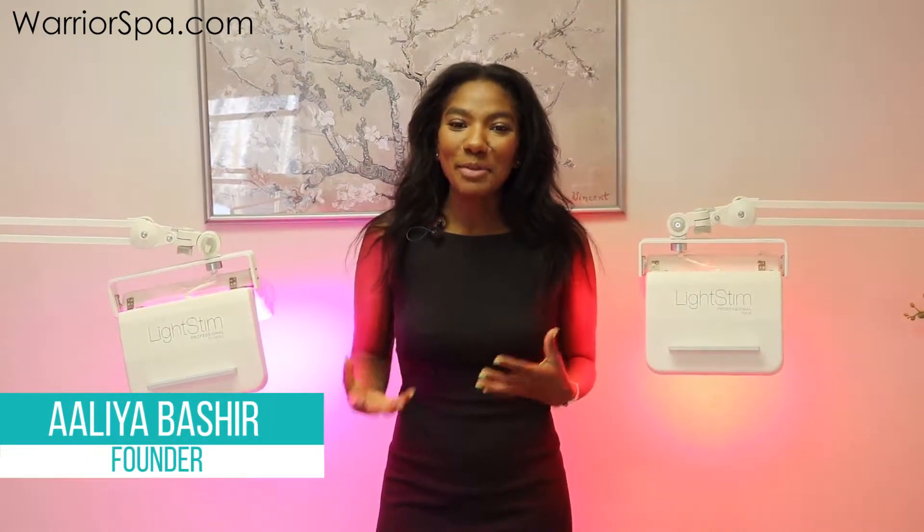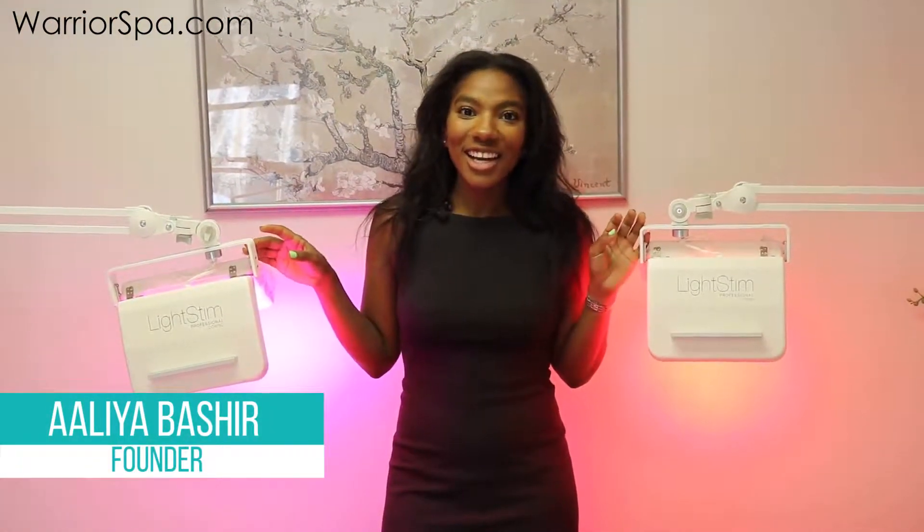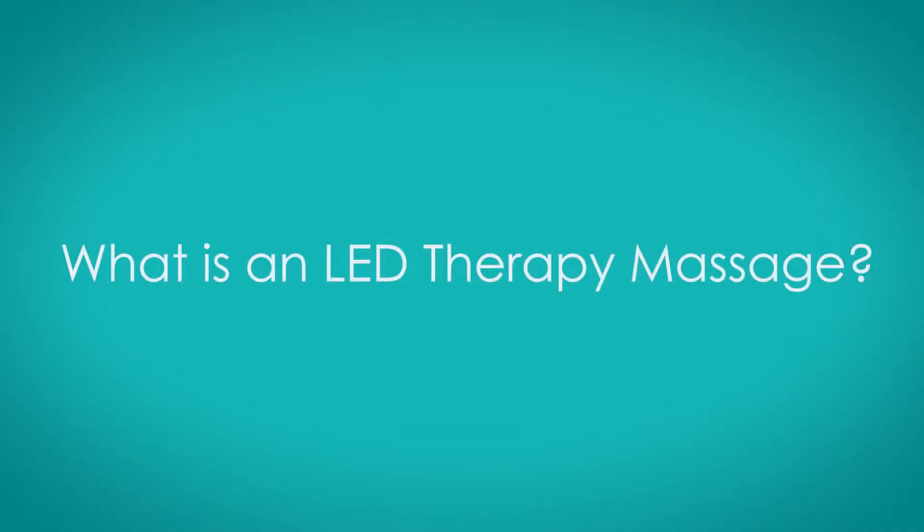I want to introduce you to a couple of my best friends — it's kind of obsessive. So these are our LED light equipment. At Warrior Body Spa, we offer LED therapy massage, using LED therapy equipment to help give you a more effective massage. We are certified partners with Light Stem, which is the creator of these wonderful LED machines.